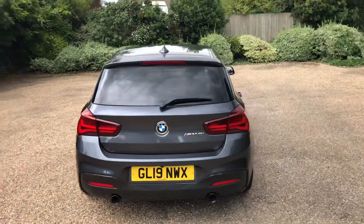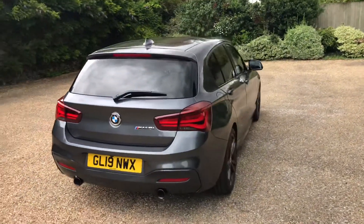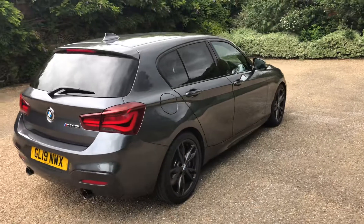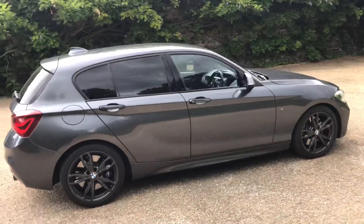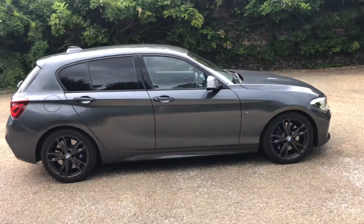It literally is like a new car, having covered just over four and a half thousand miles. It was originally registered as a dealer demonstrator and then has had one private owner since.